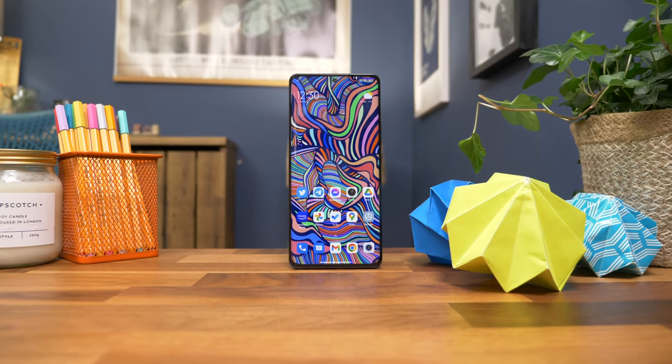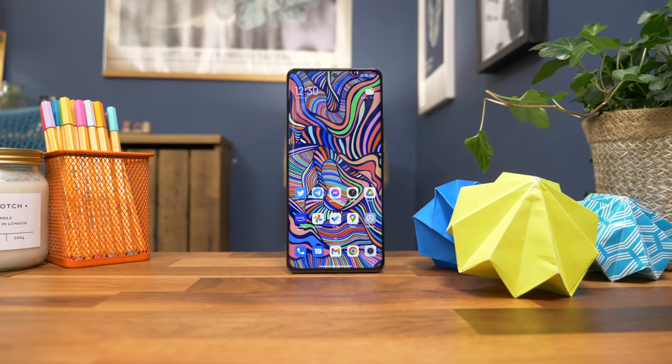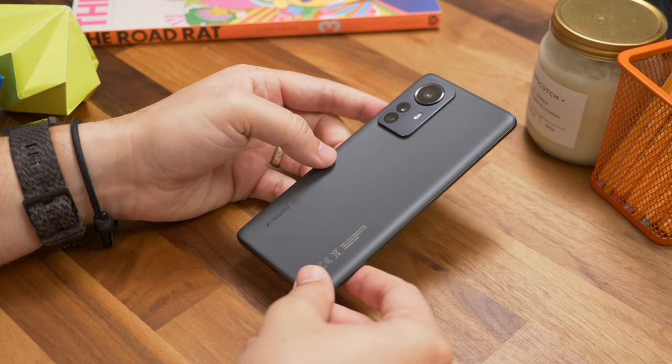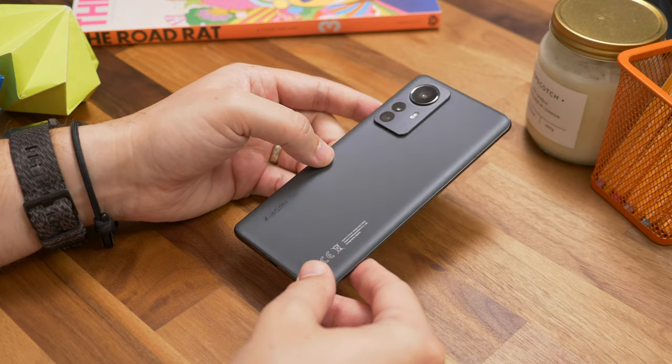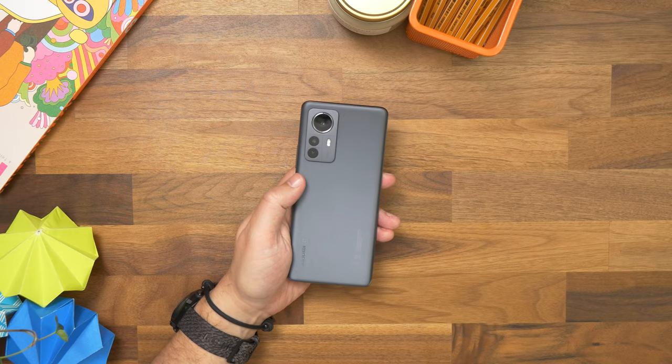Now we have the Xiaomi 12 series, led by the 12 Pro. This feels like a fresh start — it's a flagship handset that focuses on the core pillars of design, powerful hardware, and capable cameras without the gimmicks of some competitors, all wrapped into a package that sits well under a four-figure asking price. So is the Xiaomi 12 Pro a return to pure class, or one to pass?